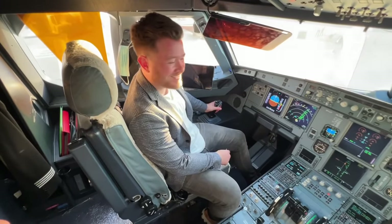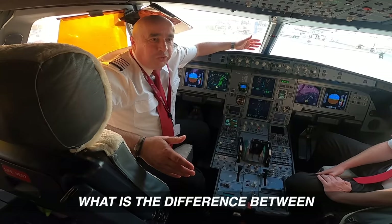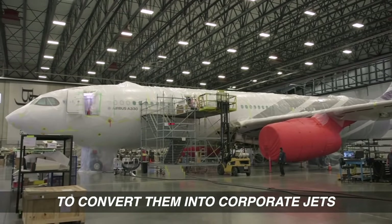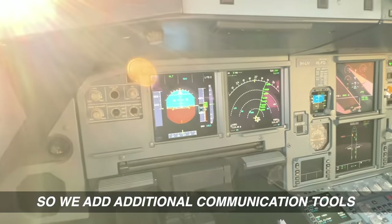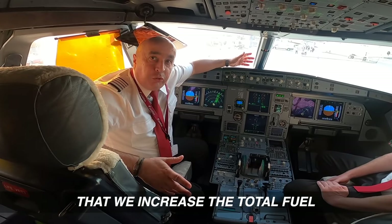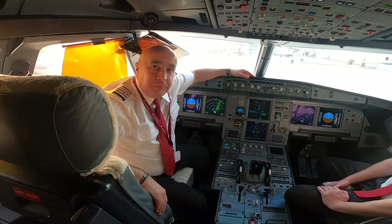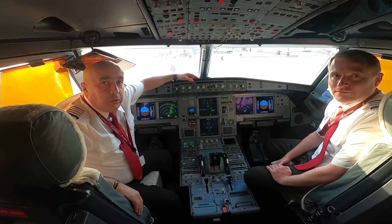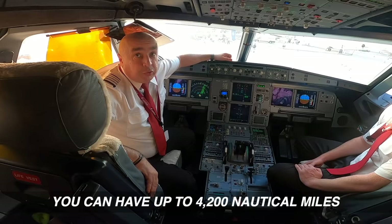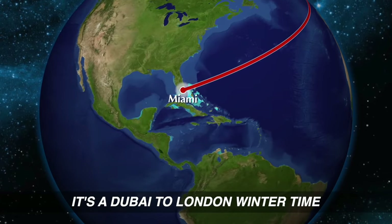Welcome to the best office in the world — front row seats. So what is different between a normal Airbus and the corporate jet? They apply a specific protocol to convert them into corporate jet aircraft — additional communication tools, and they add air stairs. But the main change is that the total fuel is increased from 19 up to 34 tonnes by adding an auxiliary cargo tank in the hold. That extends the range from the original 3,000 nautical miles up to 4,200 nautical miles — equivalent to London to Miami, or Dubai to London in wintertime.